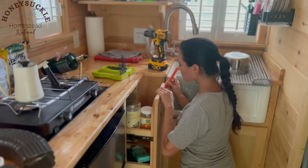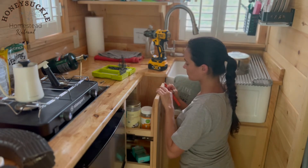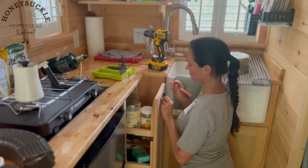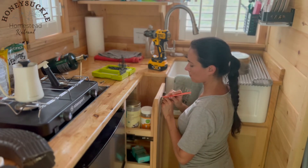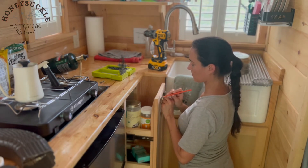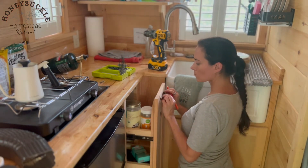After finishing the coat rack, I decided to finally put a handle on one of the drawers in my kitchen. I had already put knobs on all the doors but hadn't bought the proper hardware for this drawer yet. So here I am finally adding that on, and I'm also happy with the way this turned out.